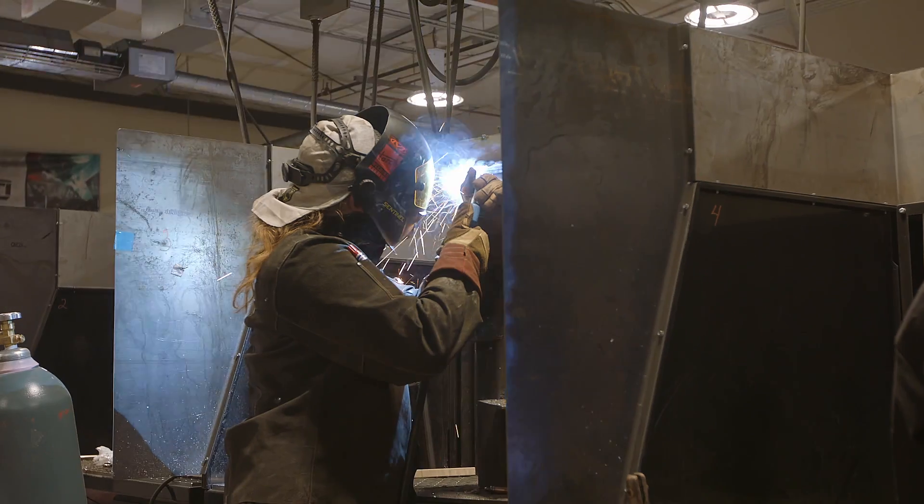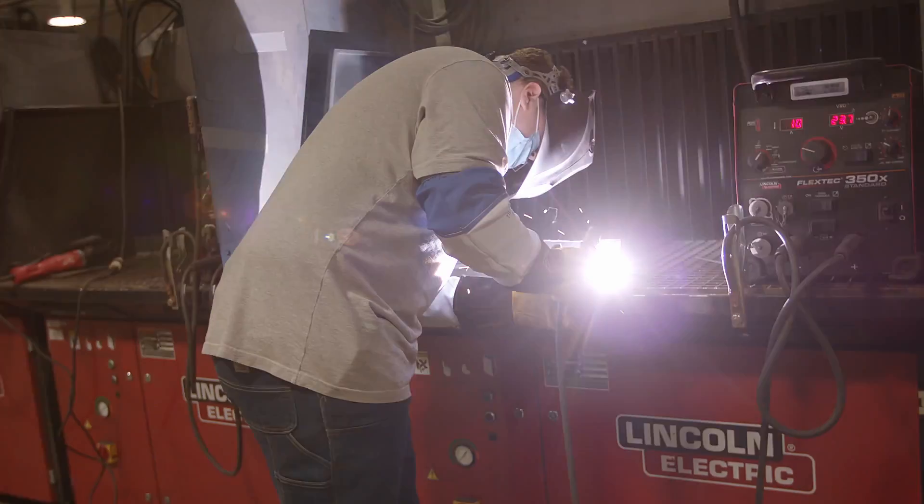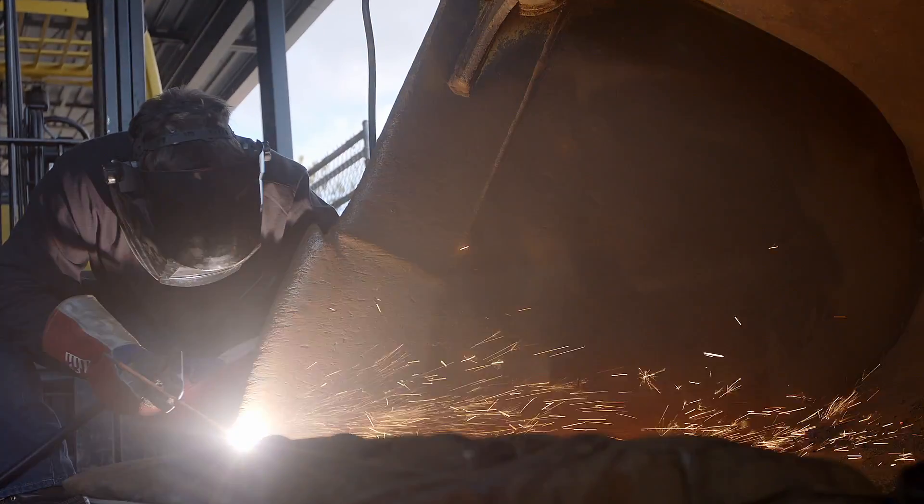You can expect to learn shield metal arc welding, gas metal arc welding, flux core arc welding, gas tungsten arc welding, along with fabrication and blueprint reading.